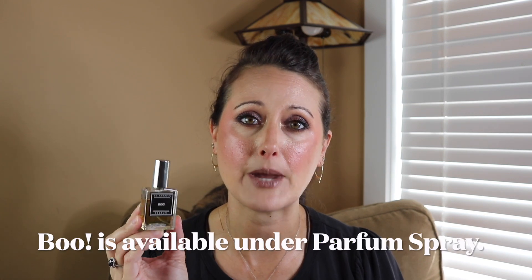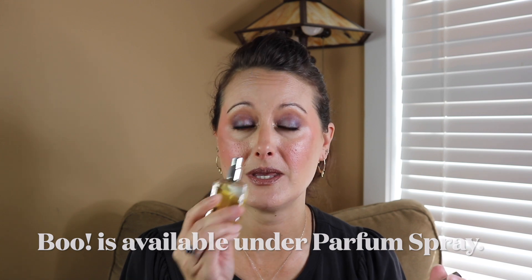The only two full bottles I have are Boo and Pumpkin Tobacco, but I'm definitely going to be ordering more this fall because I just love her scents. This is an absolute beast — you're gonna smell like this for 24 hours. If you spray this on, you're gonna smell like it all day. It's such an amazing scent. So anyways, that is CJ Scents Boo.